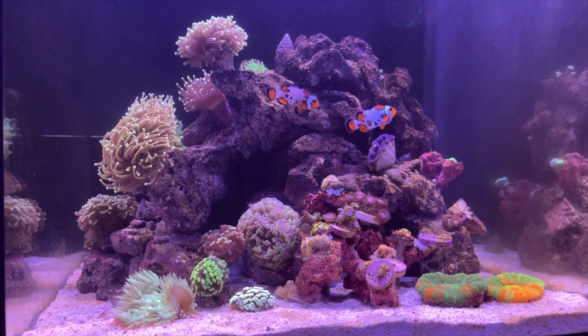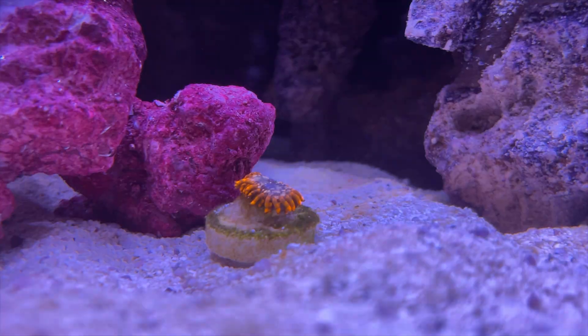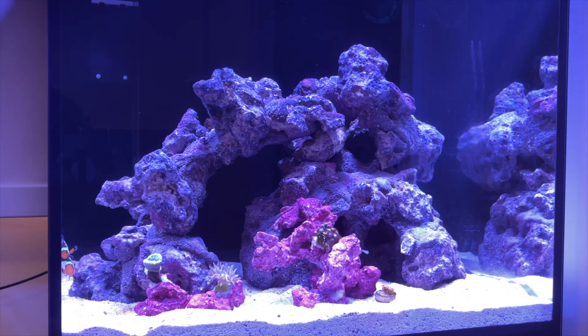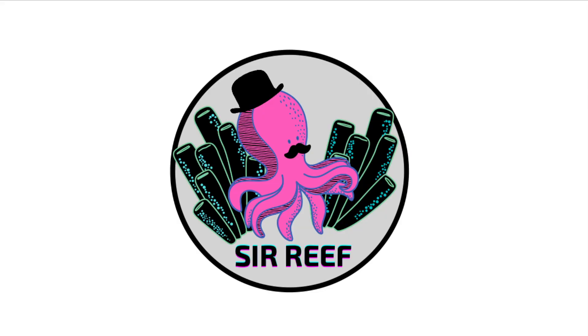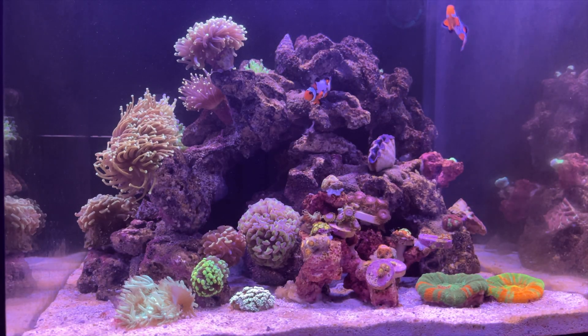I solved the bacterial bloom. Here's what I did. Let's get into it. Hey yo everyone, welcome back to another video by Serif.